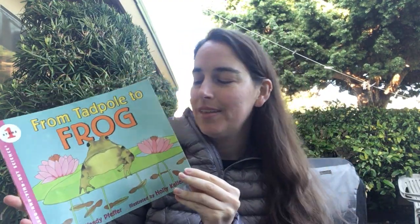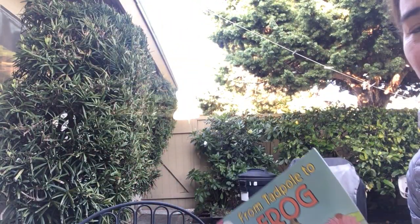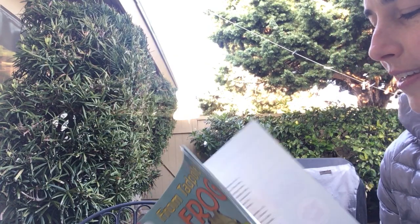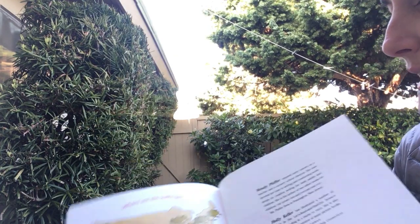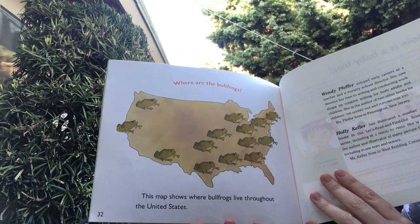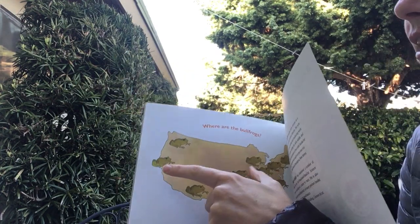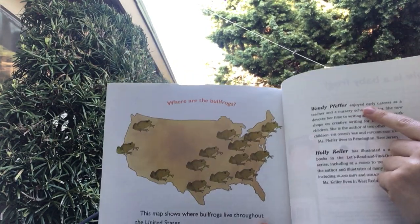Hello! We've been learning about amphibians the last week or so, so I'm going to share a book with you called From Tadpole to Frog. This one's talking about a bullfrog, which lives in California but isn't from here. They call it non-native. But here are the places that they live right now throughout the United States. Here we are in California, so they live here even though they're not from here.